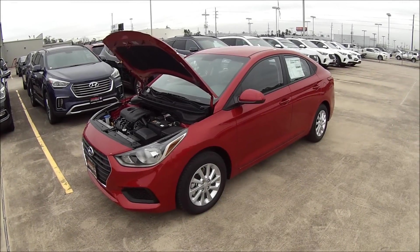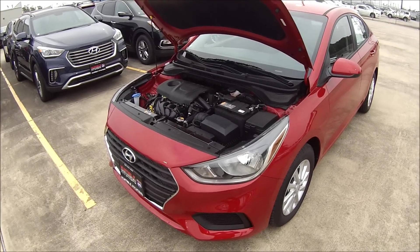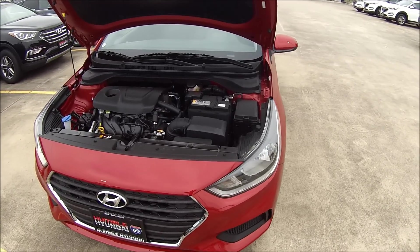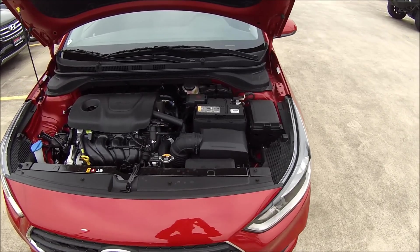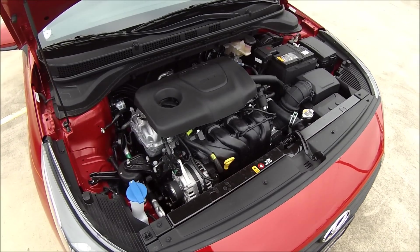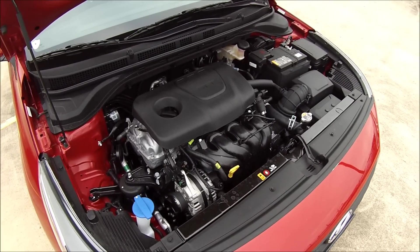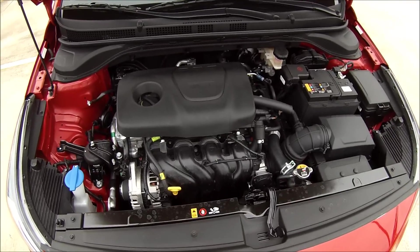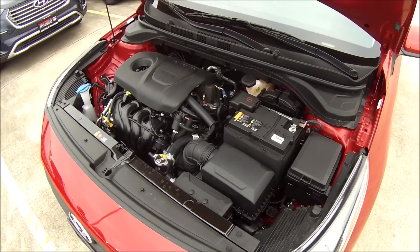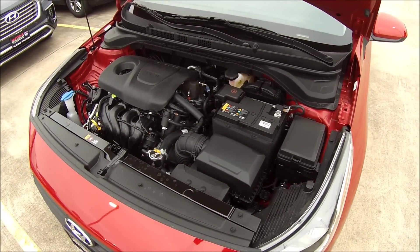All right everyone, let's get to it, and as always we begin here with the business end of things. Now although pretty much the entire Accent is brand new here for 2018, one of the areas that it seems Hyundai didn't really focus too much attention on is up here in the engine bay. All new Accent trims are powered by the same 1.6-liter double overhead cam direct-injected four-cylinder engine that also features 16 valves and Hyundai's dual continuous variable valve timing. It's been reworked slightly to make only 130 horsepower and 119 pound-feet of torque, which is a slight downgrade in power compared to the last generation.